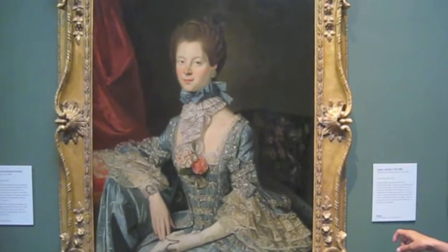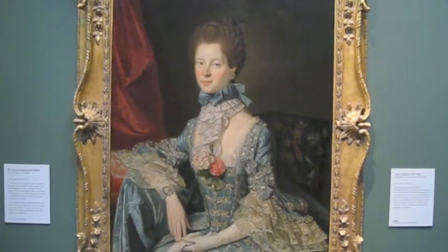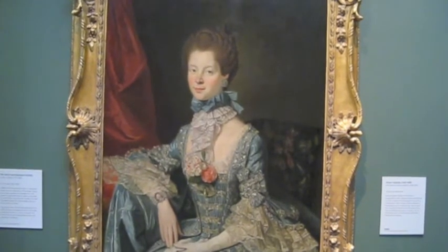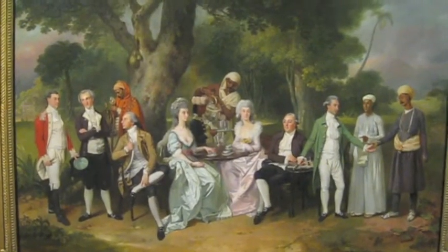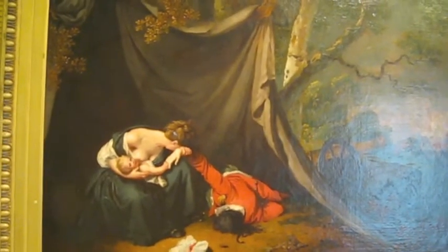It's Queen Charlotte. What's the significance of the camellias? She married King George's father. The big soldier.